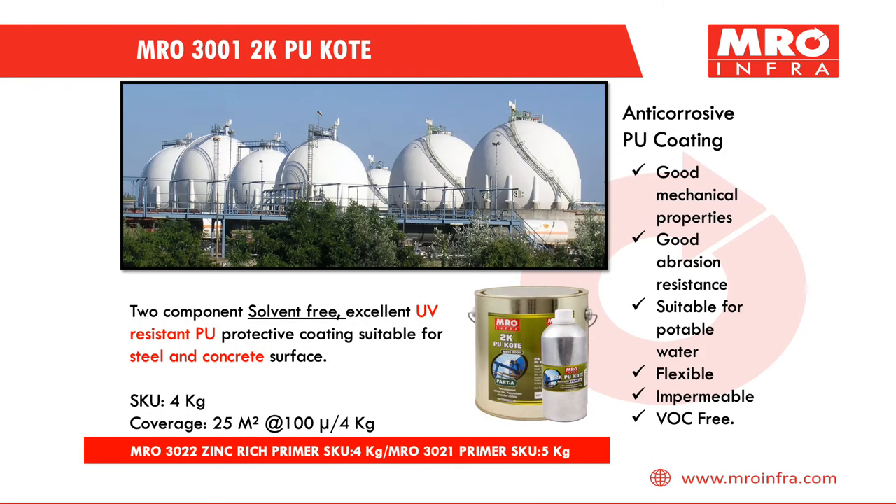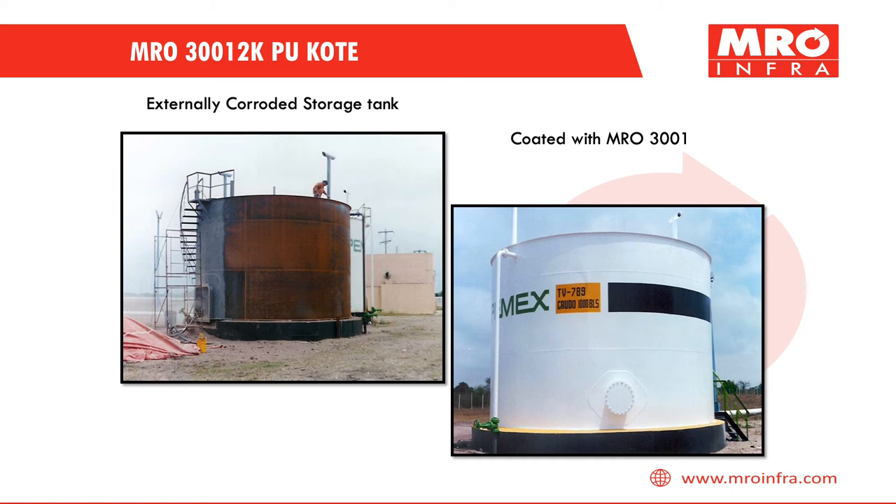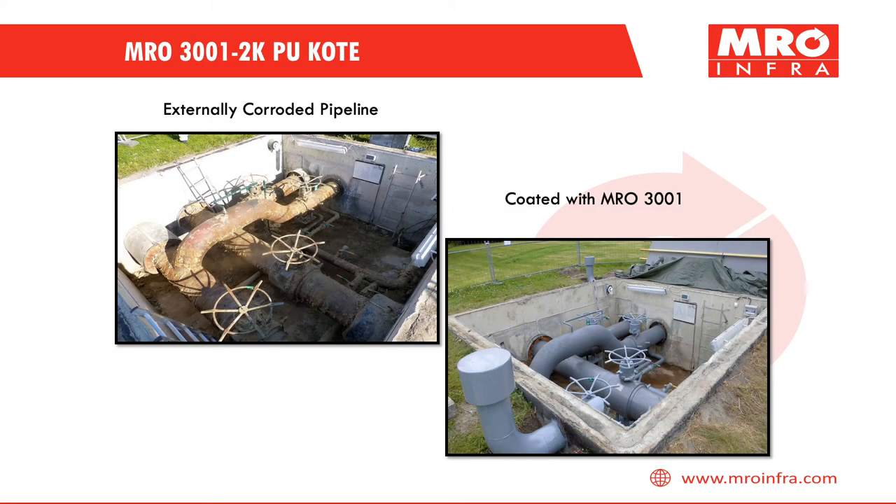MRO 300012 KPU Coat is a two-component solvent-free material having excellent UV resistance. This PU protective coating is suitable for steel and concrete surfaces and is available in custom colors. Few applications include external protection of storage tanks, and it can also be applied on pipes, valves, fittings, and concrete structures.